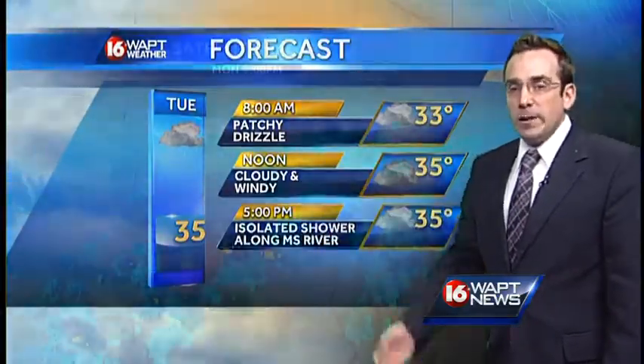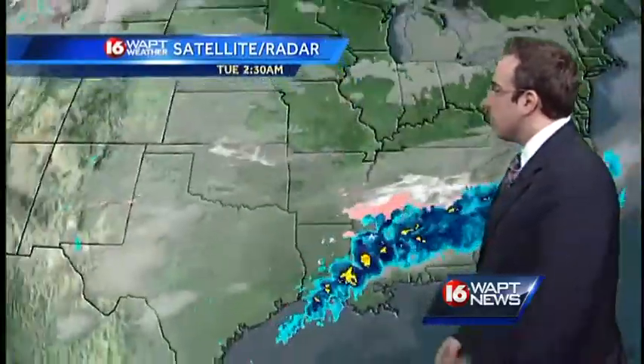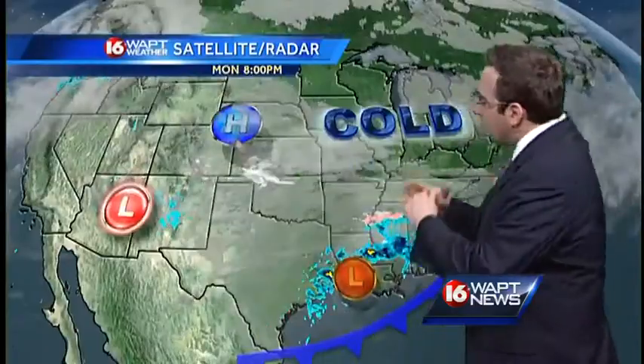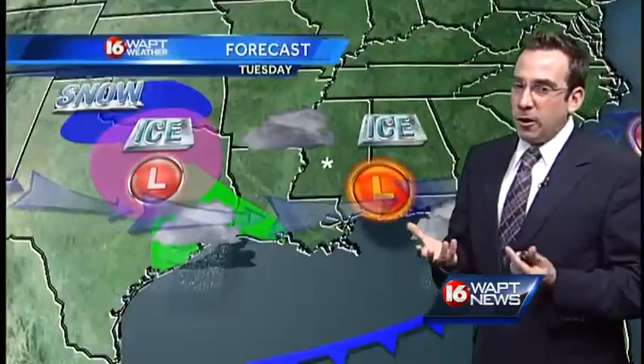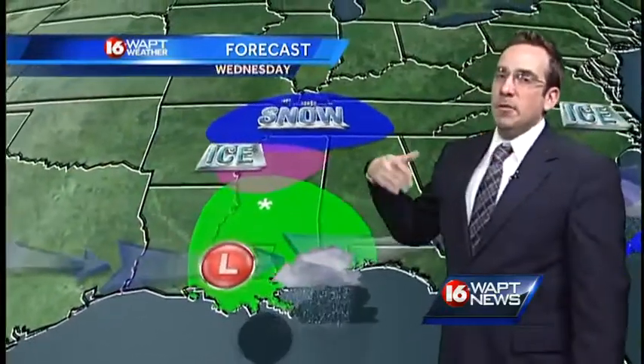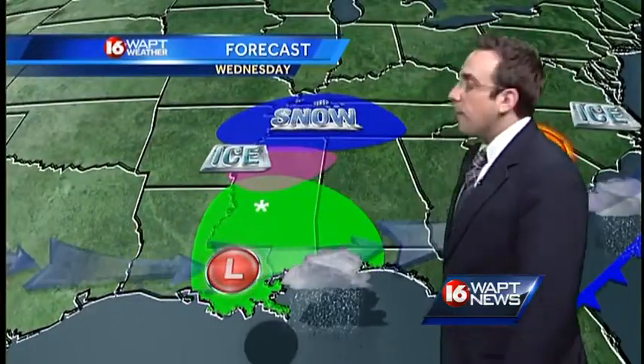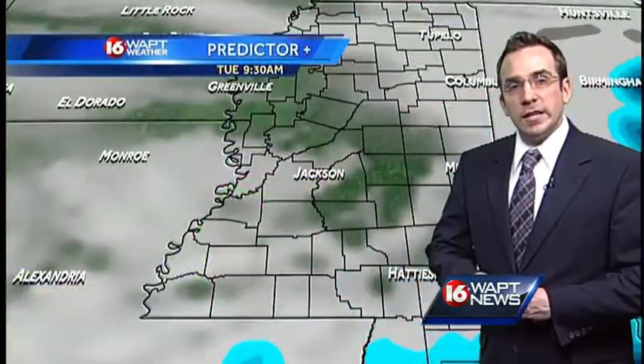Look what happens late in the evening — we'll start to see another round of rain build in here. That is round number two. Round one pulls away from us through the morning, and round number two gets here after dark tonight. I expect that when the system arrives it is going to be mainly in the form of rain, but that could switch over to freezing rain after midnight, and we could end up with some snow first thing in the morning tomorrow.